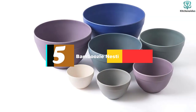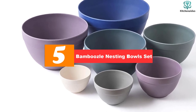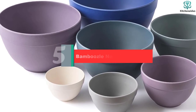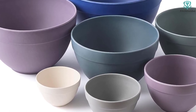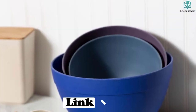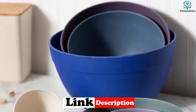Starting at number 5, we have the Bamboozle Nesting Bowls Set. If you're looking to jazz up your bakeware, this 7-piece set from Bamboozle will do the job. Available in an array of colors, from vibrant pastels to cool grays, these bowls are made out of sustainable bamboo fiber that are biodegradable, making them a solid option for those with an eco-friendly kitchen.